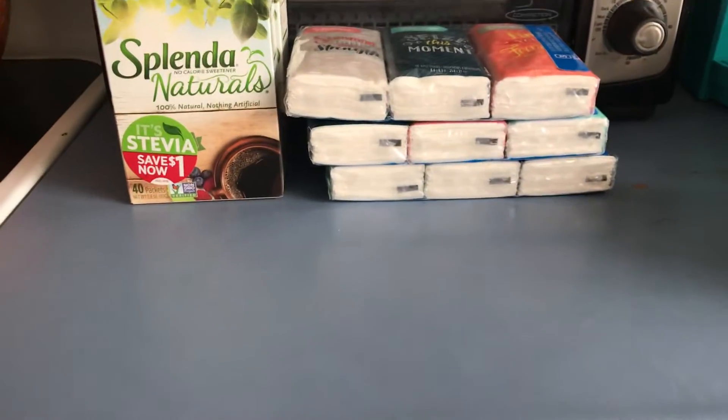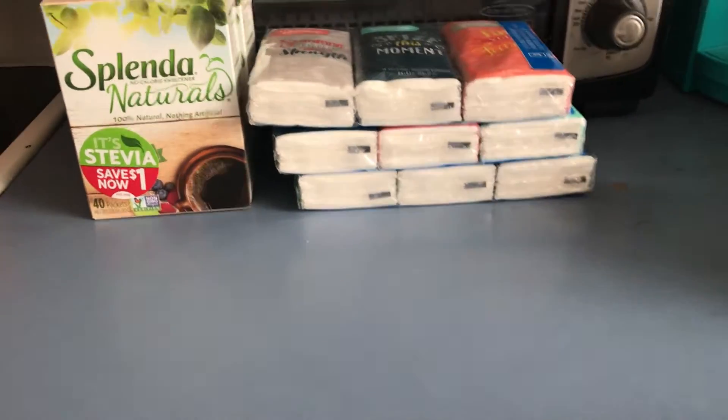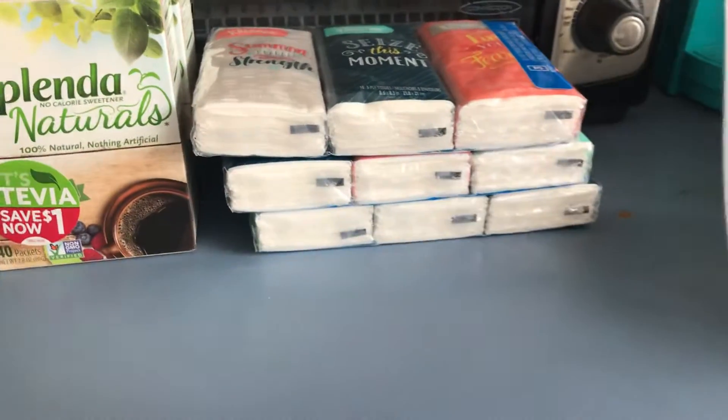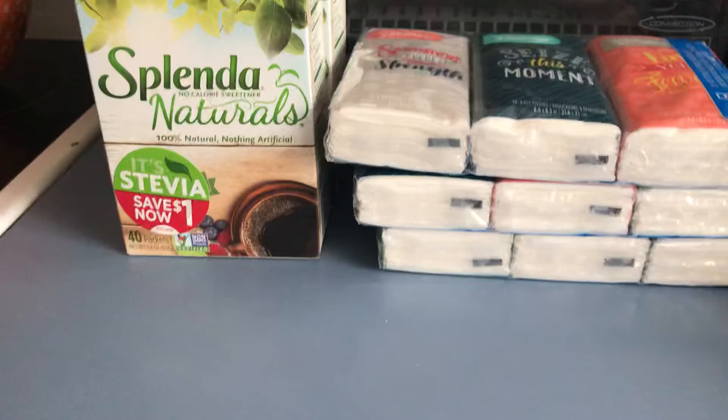Hi everybody, this is my Walmart Ibotta haul. These Kleenex 3 packs — this is the multi-pack — is 97 cents, and you get back a dollar from Ibotta. Three times, making it 3 cents, a money maker on all three.